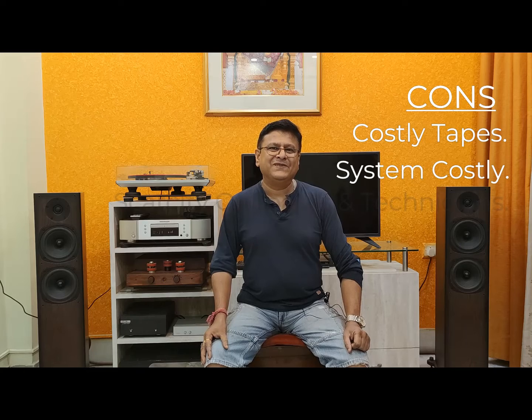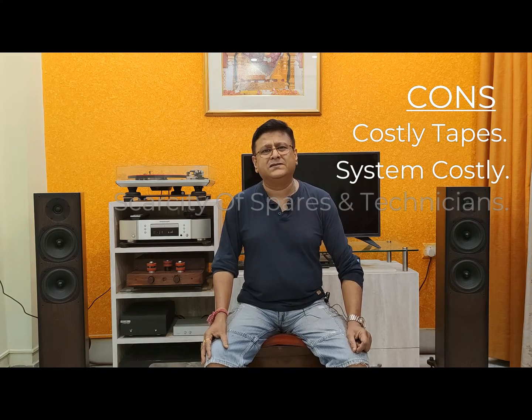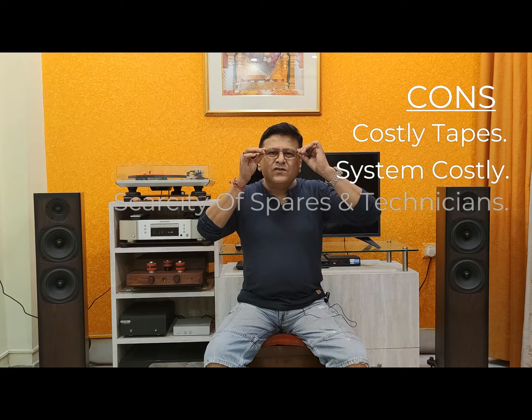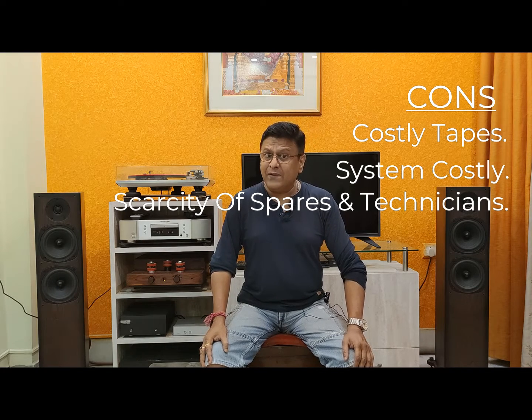Cons: the system is costly. The spool itself is costly for many people. Third, the mechanics as well as the spares are really a problem for reel-to-reel. If anybody still has a reel-to-reel at home - maybe in a storeroom or junkyard - please take it out, go to a mechanic, refurbish it. You can feel the magic, trust me.